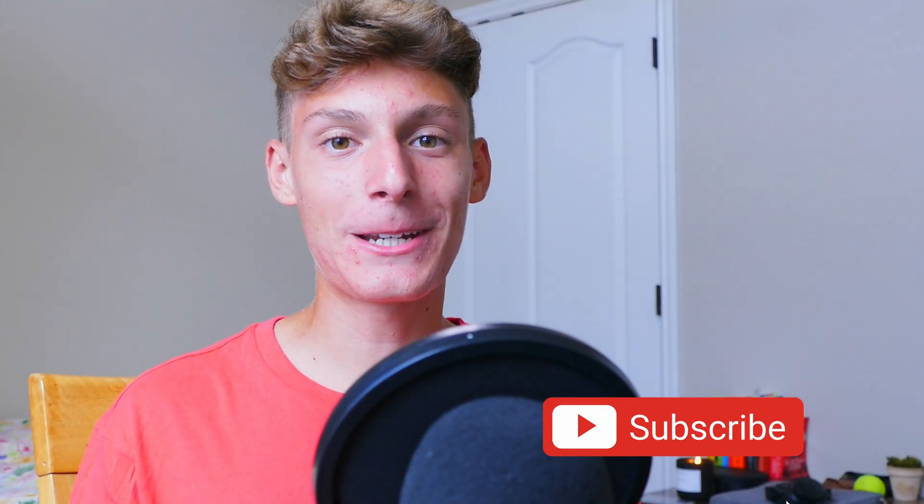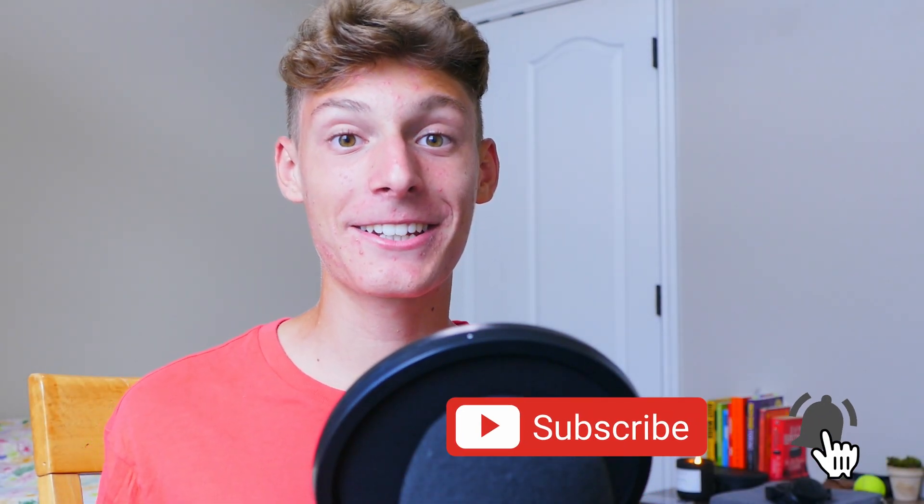Thank you so much for watching this video. If you enjoyed it, please let me know by leaving a like and consider subscribing. Tell me down in the comments below what your favorite extension is — your suggestions are always welcome. As always, stay sharp. Bye!